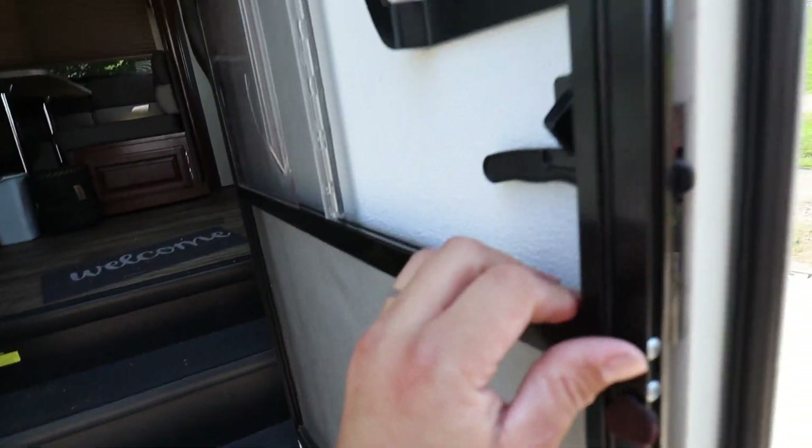One thing that was extremely loud going down the road was the screen door — it was just vibrating like crazy. I put some furniture pad pieces on it every few feet, and put a bead of silicone in the tray on the bottom since it was just sitting loose. That really made it tight — now you've got to slam it to get it to latch, but the door is completely quiet going down the road.